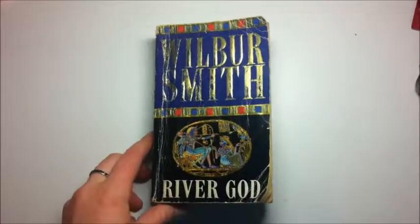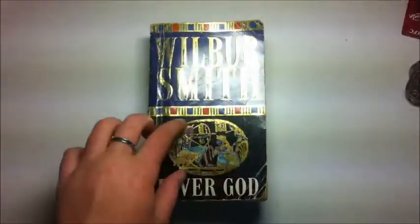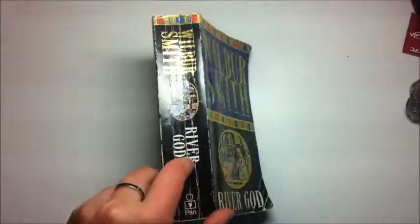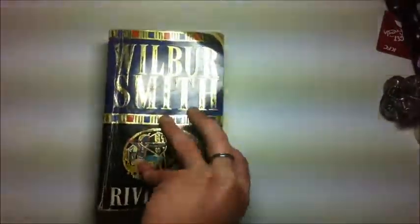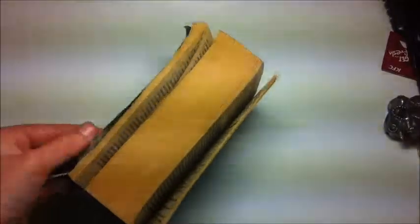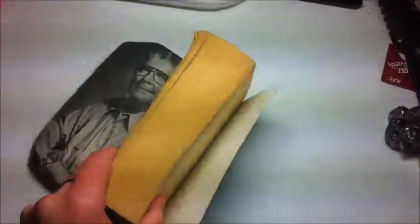This is Wilbur Smith's River God. It is a paperback book. This is the front cover with the author's name and the title of the book. This is the spine, again with the author's name and the title of the book. And here we have the back cover. This is the fore edge, and this is the book block.